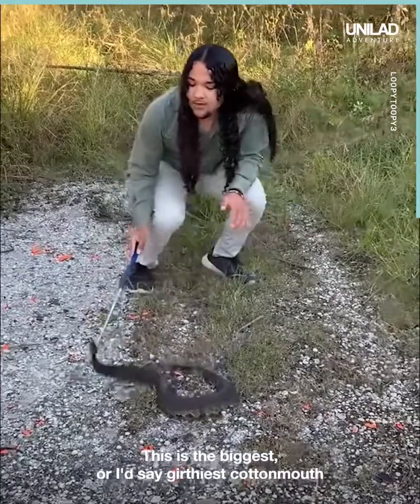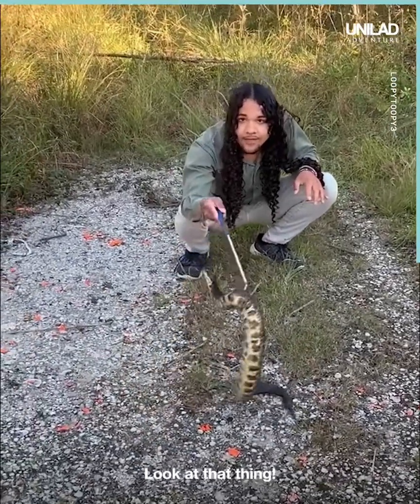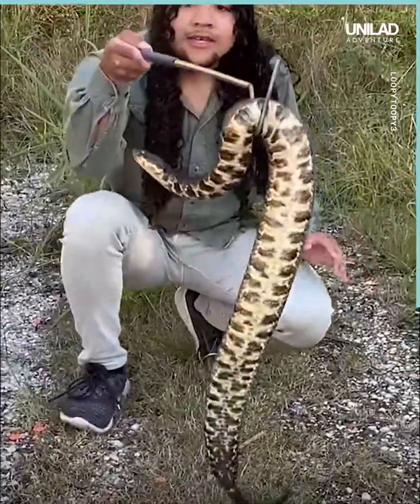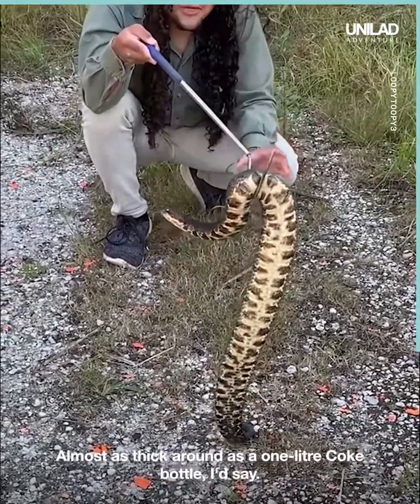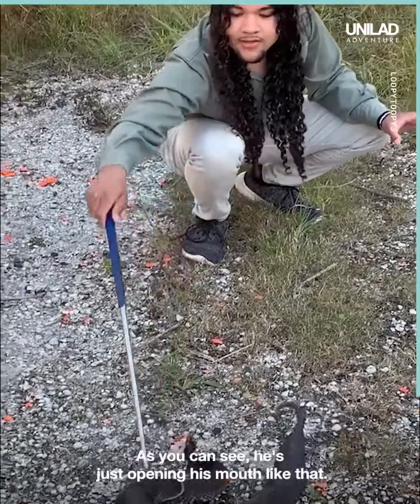This is the biggest, or I'd say dirtiest, cottonmouth I've ever seen in my entire life. Look at that thing. That thing is just enormous, man. Easily, like, seven pounds. Almost as thick around as a one liter Coke bottle, I'd say.